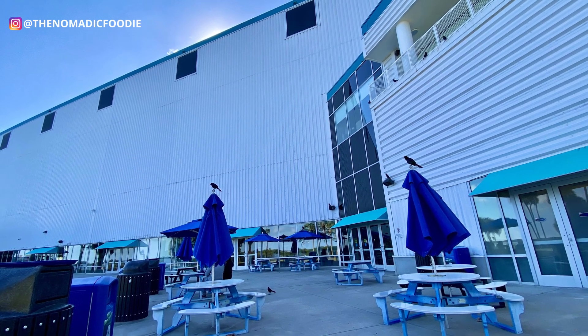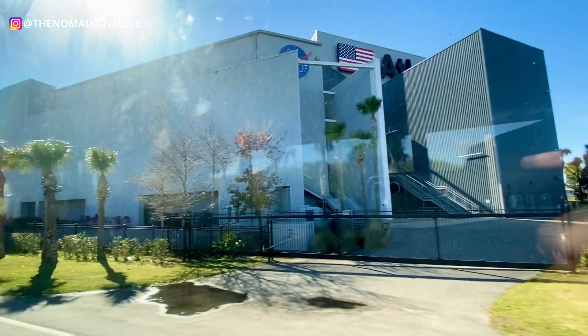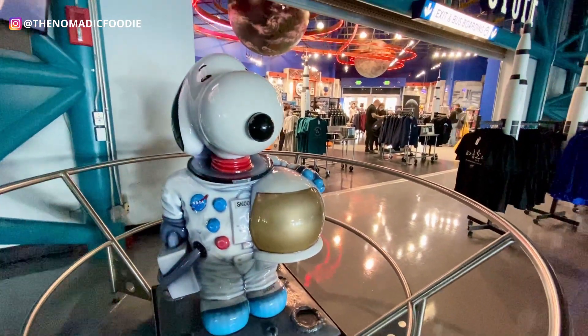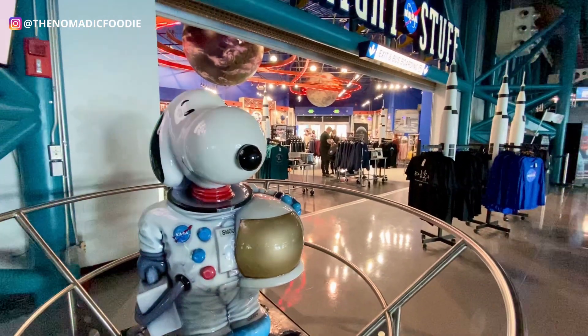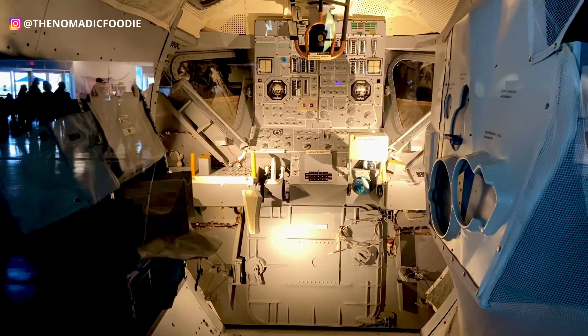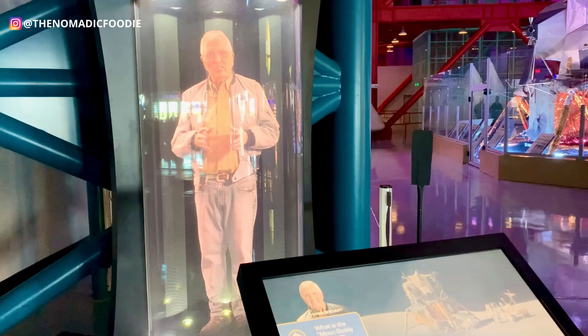After you're done exploring everything, they do have return shuttle buses that leave every 15 minutes. Whenever you're ready, you can hop on a bus and go back to the KSC visitor complex. I hope this really helped you plan your trip here, and if you'd like more travel guides around Florida, please subscribe and stay tuned.